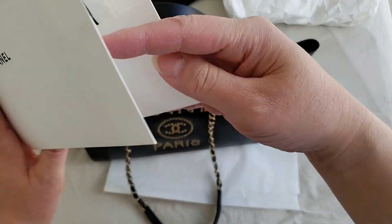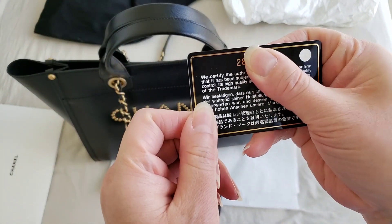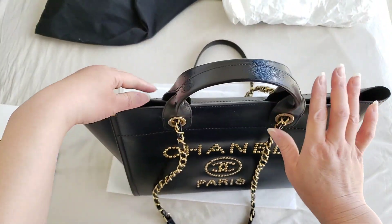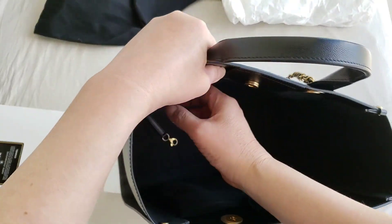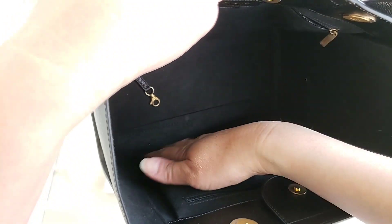This is the booklet that it comes with, and I do have the receipt here. This is the authenticity card — it is the 28 series, so it was sometime towards the last quarter of last year. Let me show you the inside of the deauville tote. It does have a back zip pocket, and it is made in Italy in a microfiber velvet material.